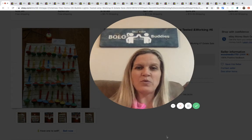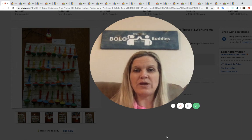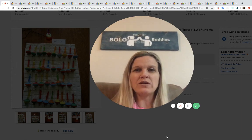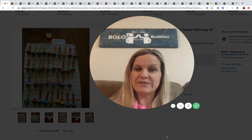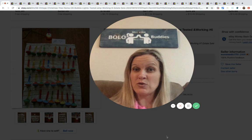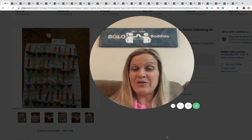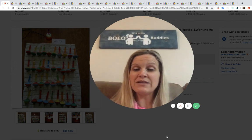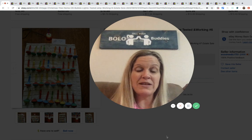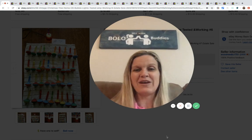Hey bolo buddies, thanks for watching! Christmas is coming so I thought I would do a Christmas bolo video. I've got quite a few items up here and we're going to move through them very quickly. If you haven't subscribed please do that, and the more comments the better — comments bump me in the search. Hit that thumbs up! Let's get started.